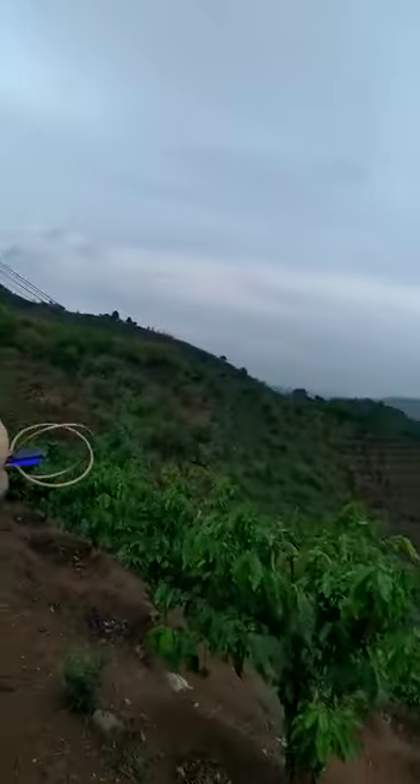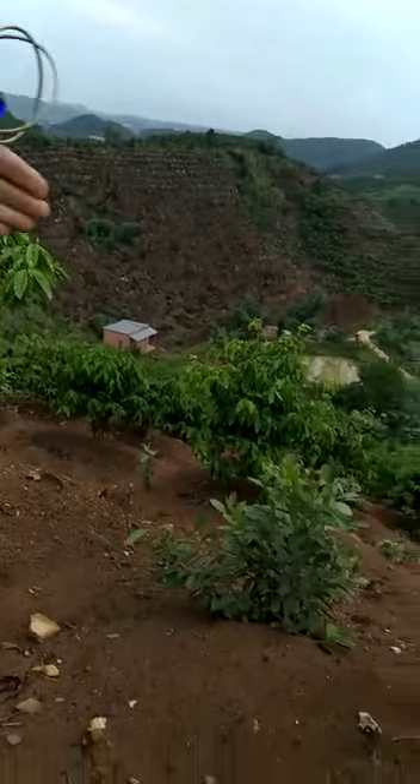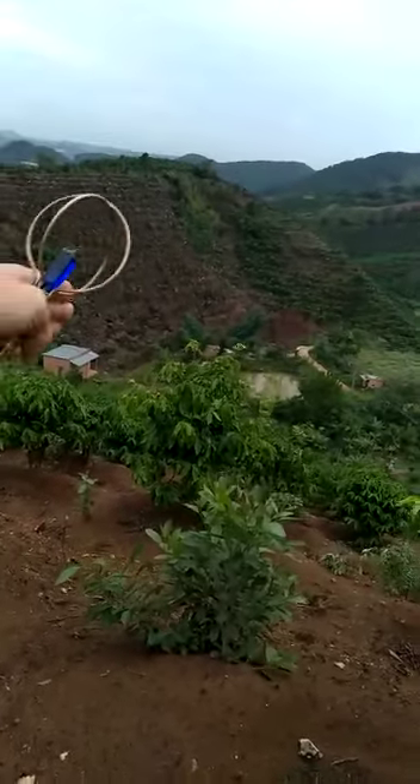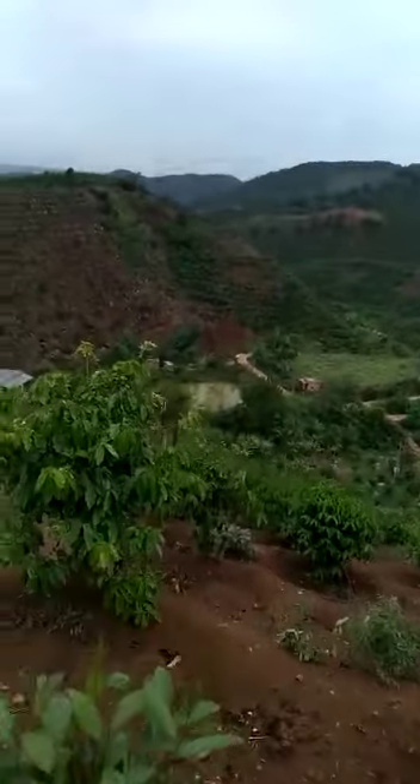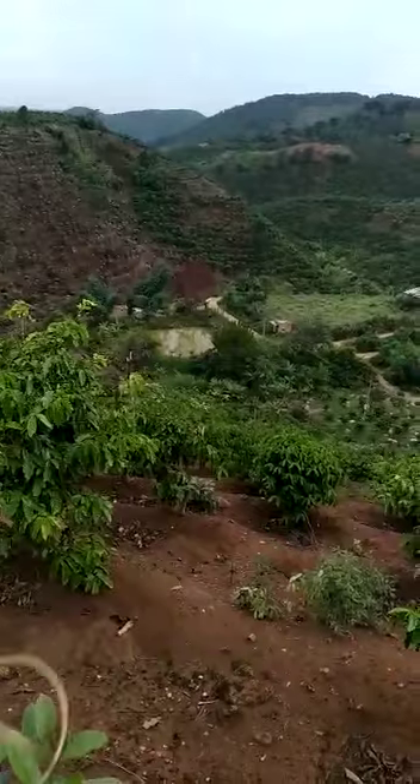It goes all the way around, all the way down. There is a border just on the side there. It goes all the way down to that pond — that river — sorry, that pond. You can see down there.